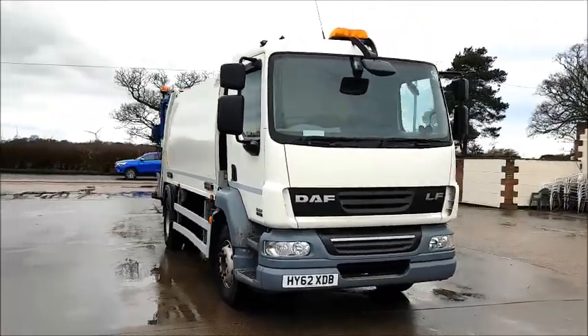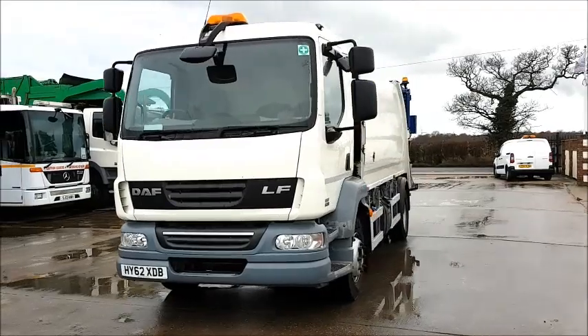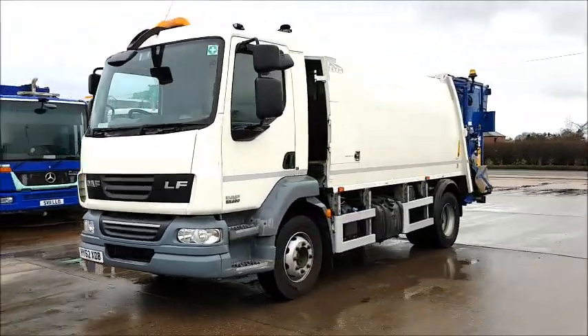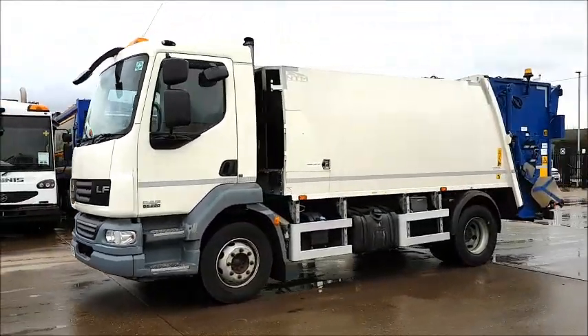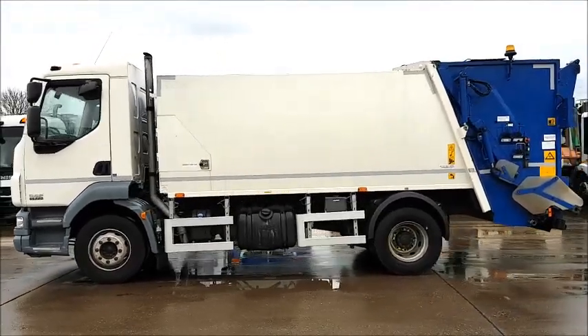Updeals.com, our Authority Equipment Remarketing Specialist, and I am pleased to offer Reference 43, this 2012 Daft LF55220, this 15-tonne refuse truck.